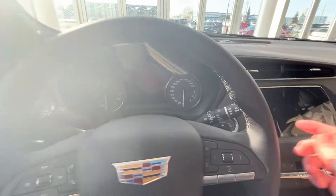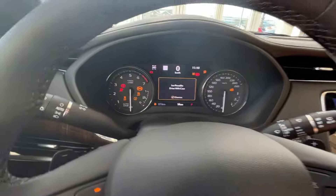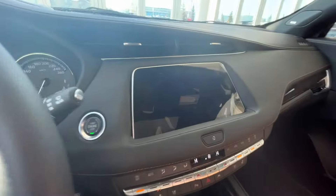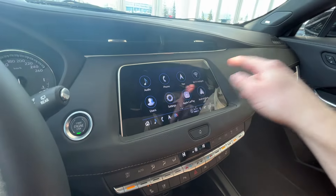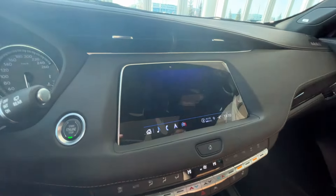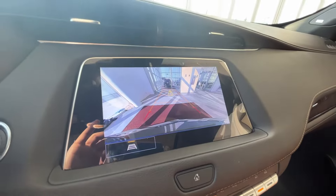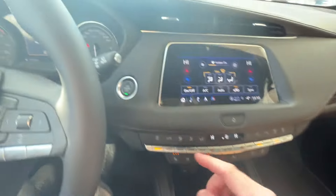We can go ahead and push to start the XT4 now, just off to the right. We can see our gauge cluster with digital speedometer on the top, and our infotainment screen, which features Apple CarPlay, Android Auto, navigation, Wi-Fi hotspot, as well as climate control and satellite radio. We'll take a look at our climate control screen and our rear view camera with guidelines and alerts. Back into park and we can shut off the vehicle now.